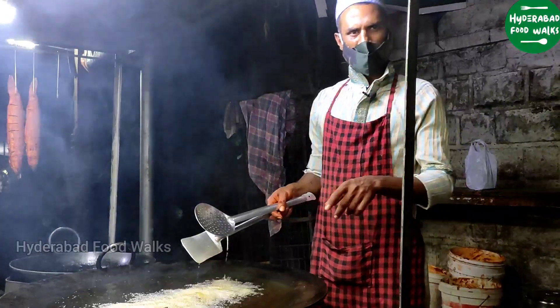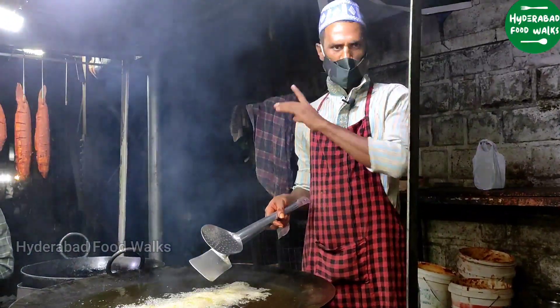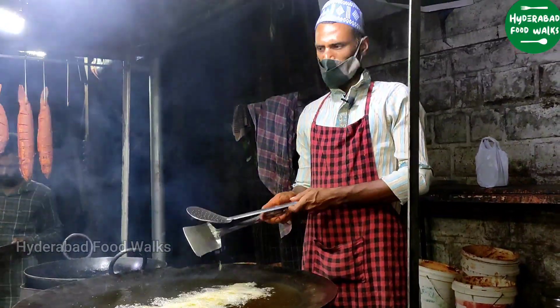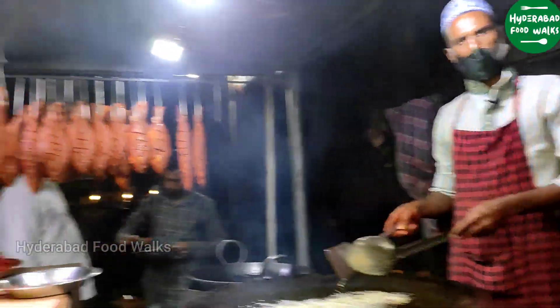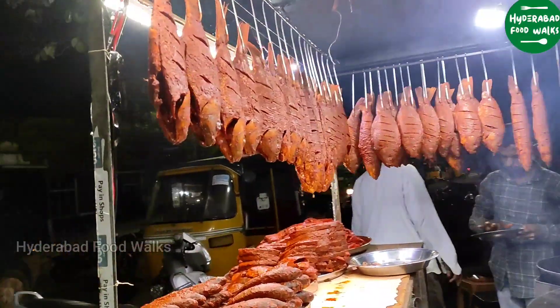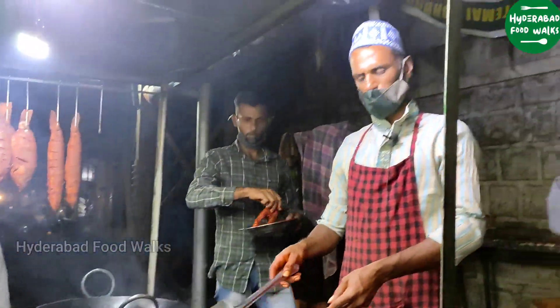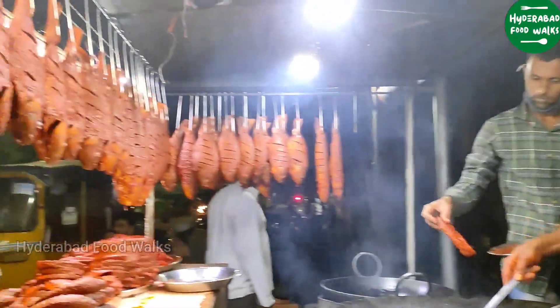The shop opens at 3 o'clock and closes at 11 o'clock. It starts preparing from 6 in the morning and by 10 o'clock everything is ready. They serve Apollo fish, pamphlet fish, and boneless fish. That's it guys — that's all the menu they have.